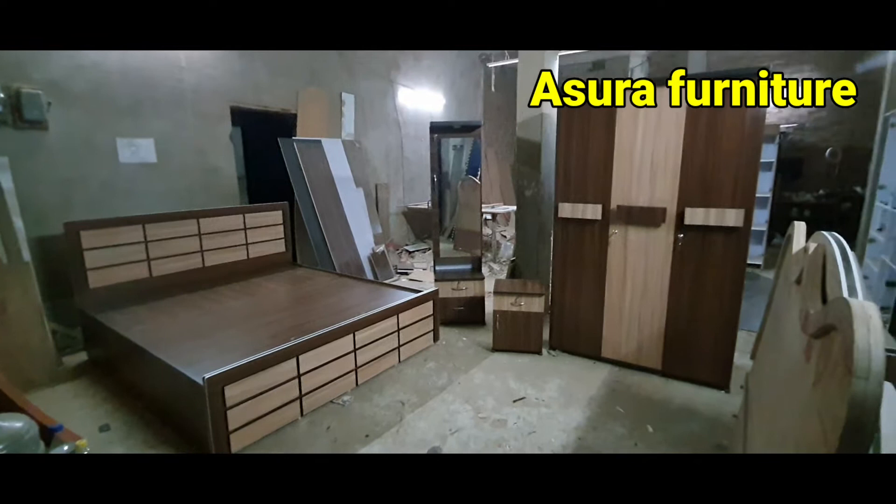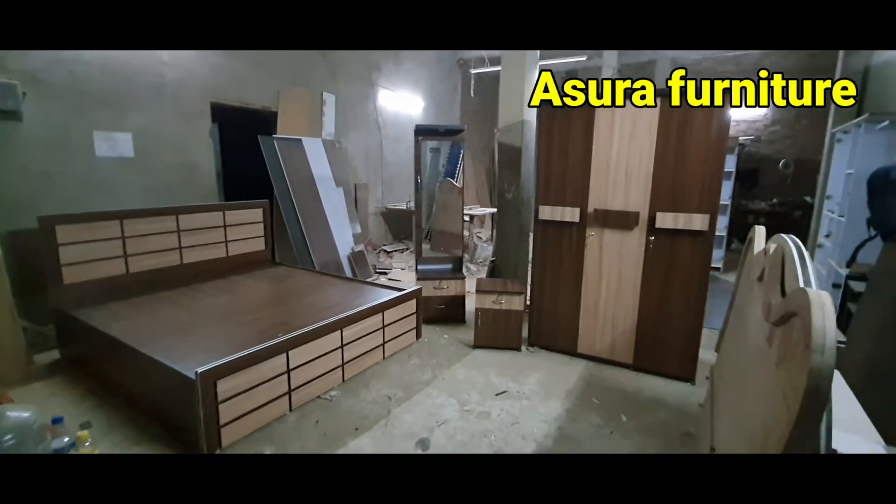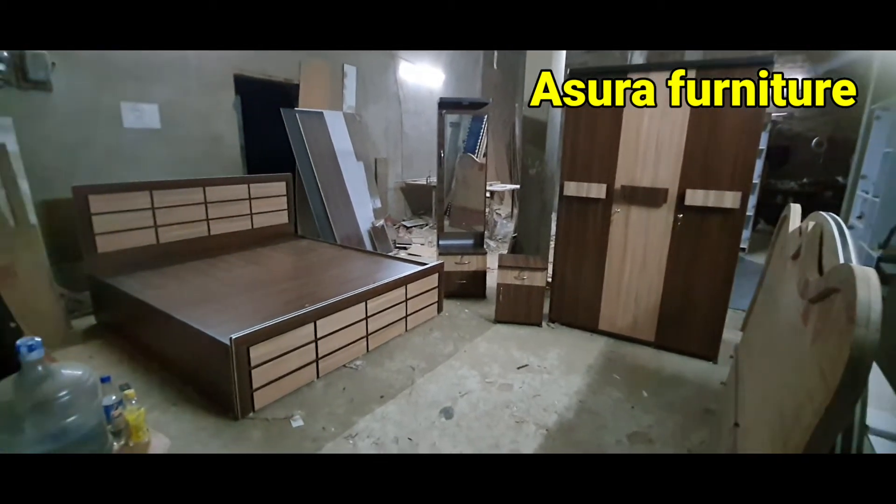Let's see the features. It is a 5-door wardrobe. Let's look at the features.